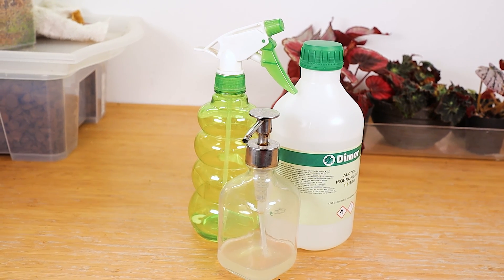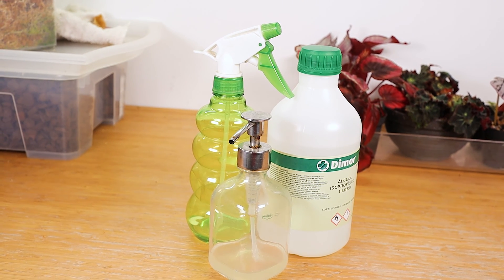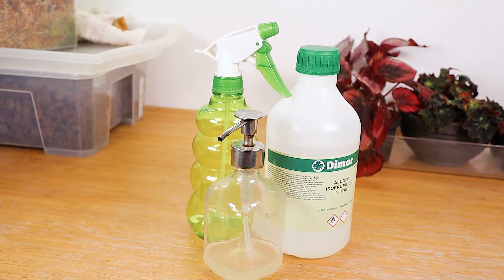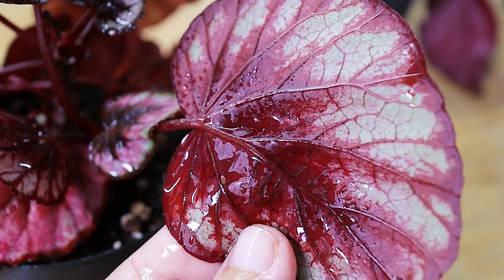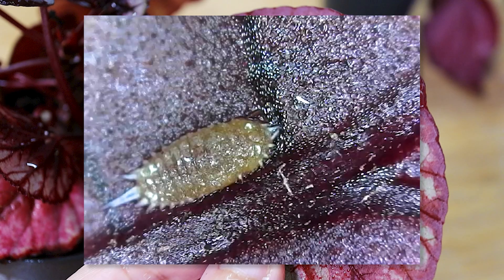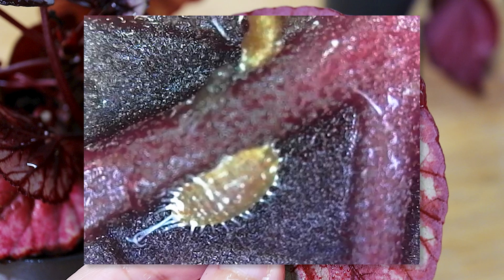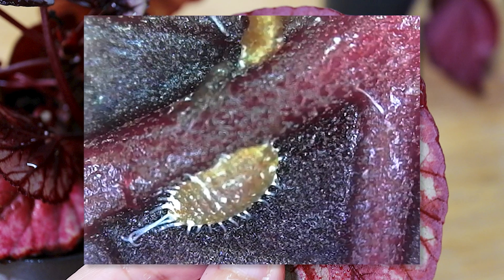So we decided to go the old school way and made a mix of water, isopropyl alcohol, and some dish soap. After the first spray application, we checked on the bugs with a microscope again and it's not a pretty sight. There's very slight movement, but the alcohol seems to have penetrated their wax and done its job.